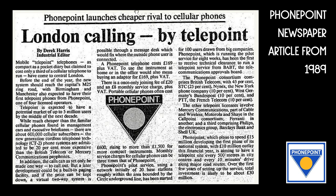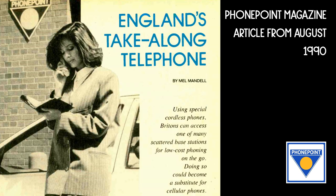As we delve further into the history of CT2, a system better known by its marketing name Telepoint, I wanted to show you one of the less common of the four UK Telepoint systems: PhonePoint.